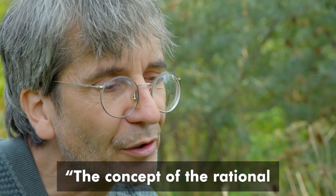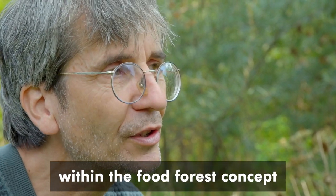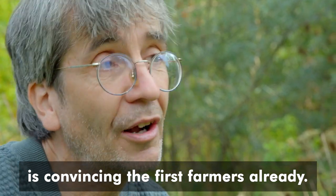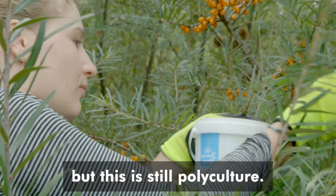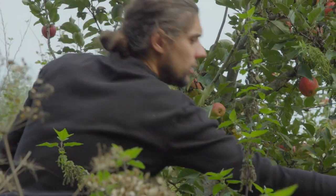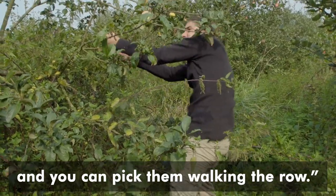The concept of the rational harvestable food forest — specializing upon certain crops within the food forest concept and taking care of the ecology — is already convincing the first farmers. We have rows of one species, but still it is a polyculture with tens of different edible species. When the cider apples are ripe, the trees are just in a row and you can pick them walking the row.